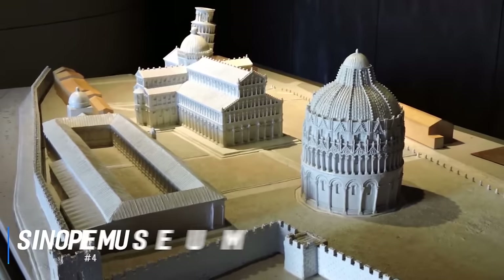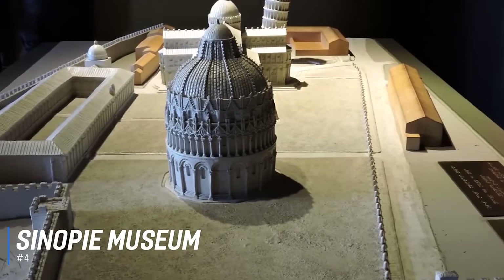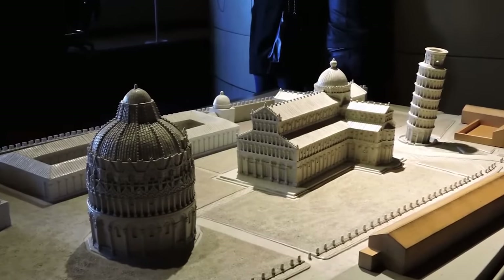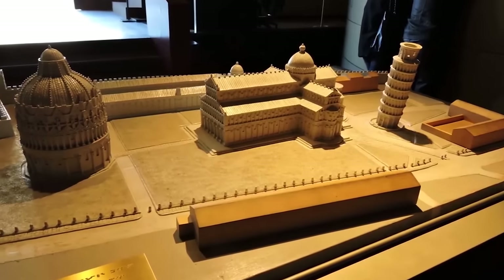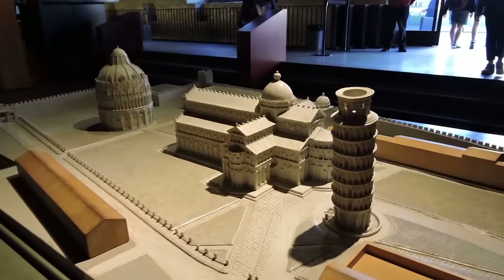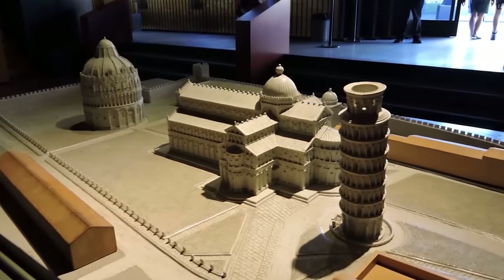At number 4 is the Sinopie Museum. Home to some fascinating frescoes, this museum safeguards several preliminary sketches and fresco-preparatory drawings drawn by artists in red-earth pigment on the walls of the Camposanto in the 14th and 15th centuries, before frescoes were painted over them. The museum is a compelling study in fresco painting, with short films and scale models filling in the gaps, making for a really interesting visit.